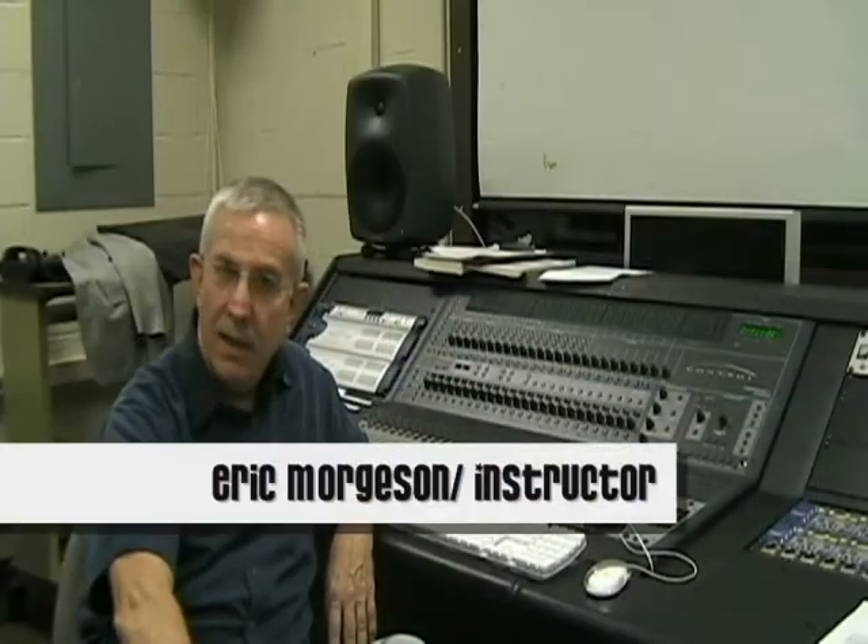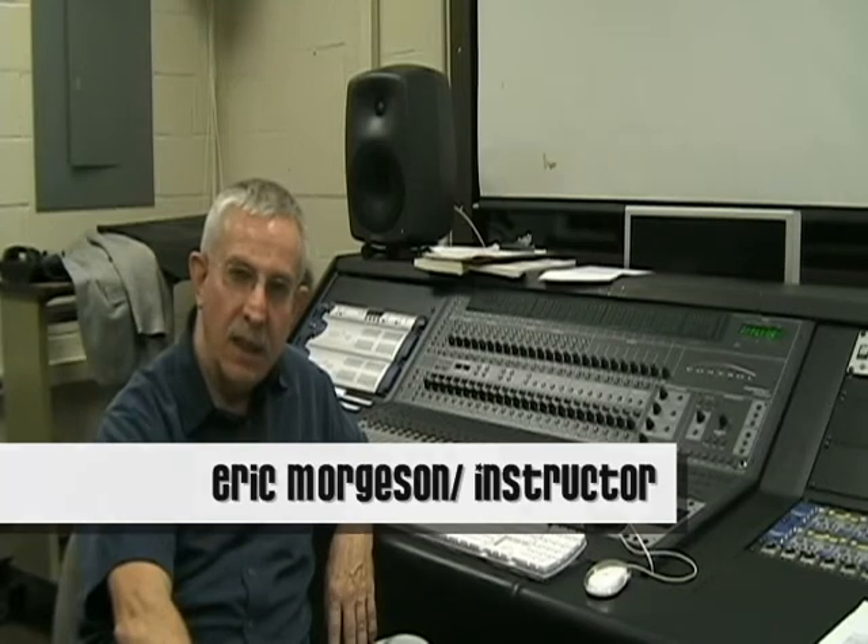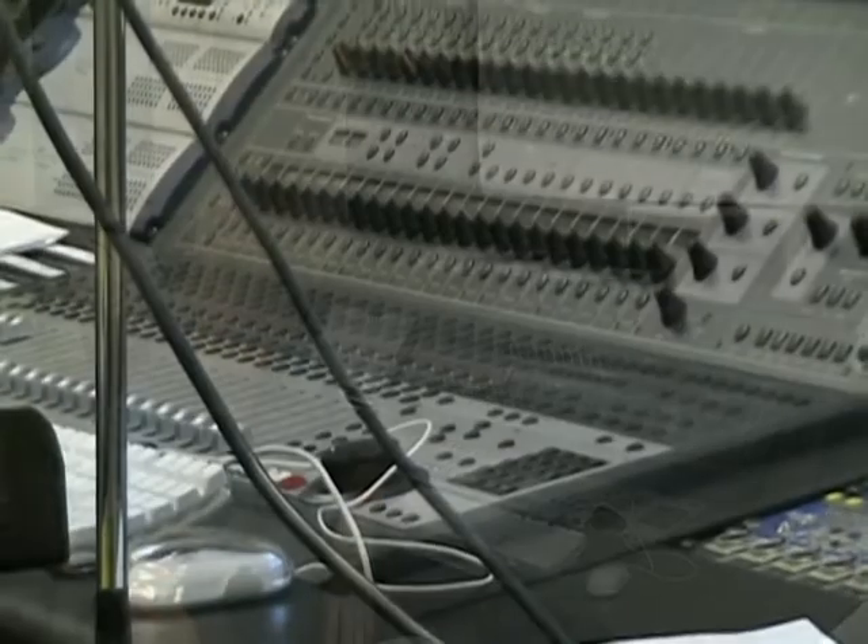My name is Eric Morgensen, and I've been teaching class here at Henry Ford in audio recording, digital audio recording technology, and mixing and mastering. We're using Pro Tools as the centerpiece and the technology that enables all of this.